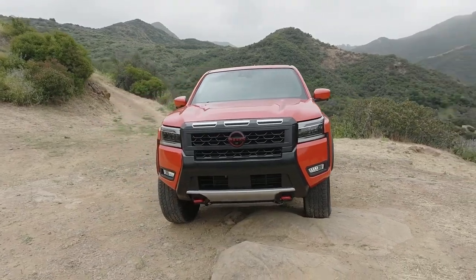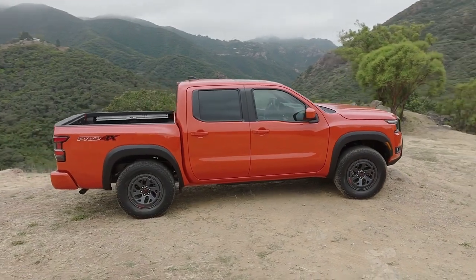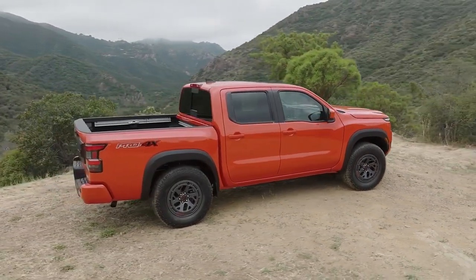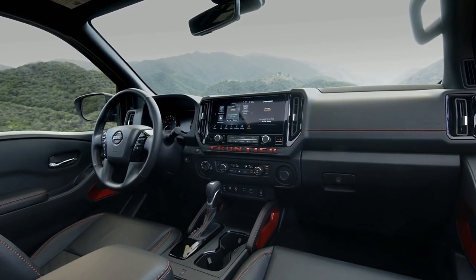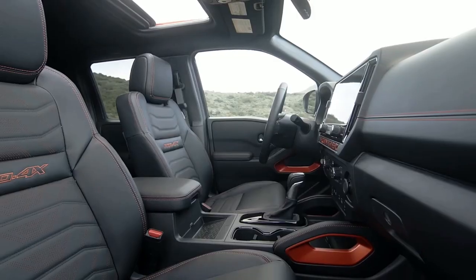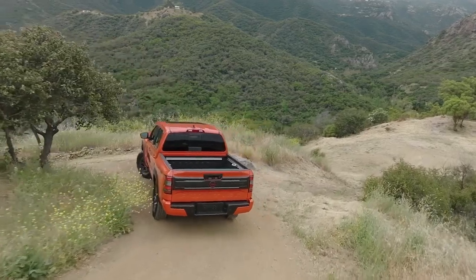The 2025 Nissan Frontier has some subtle styling changes over the outgoing model. The front fascia has been revised with a more squared-off appearance, according to Nissan. Inside, the Frontier now has a 12.3-inch infotainment touchscreen on all but the base S trim.